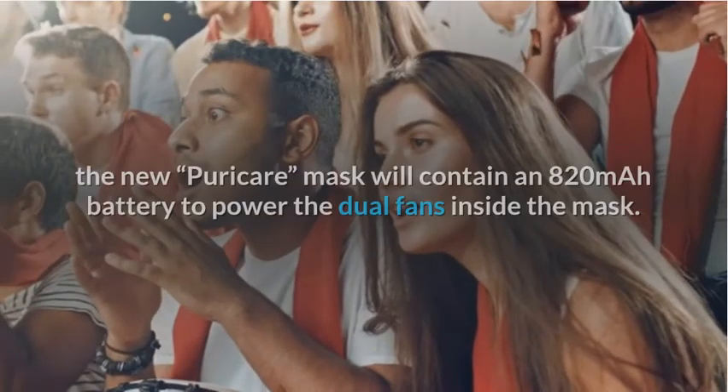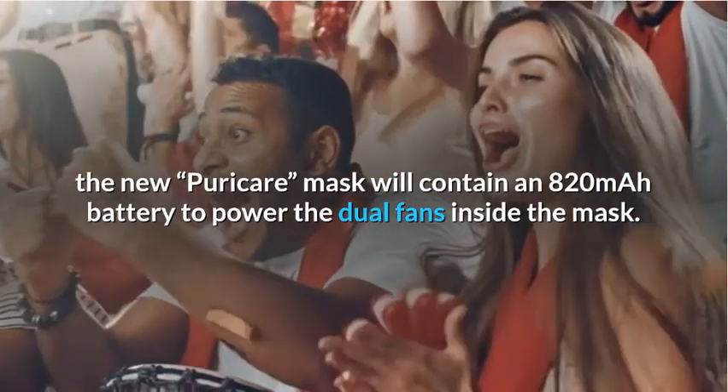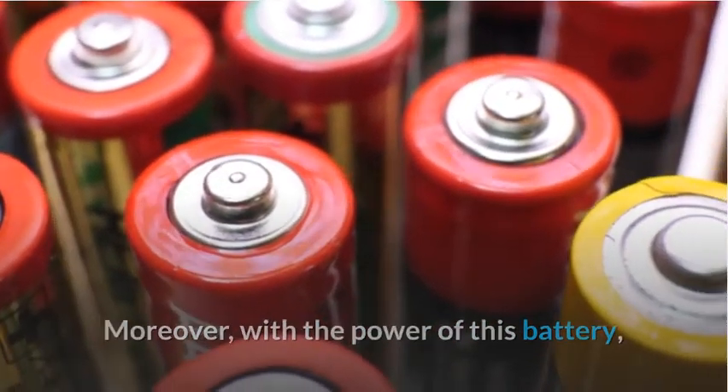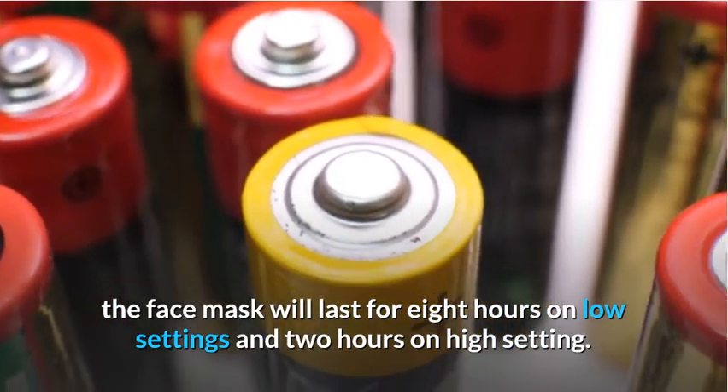According to LG, the new Purik Air mask contains an 820mAh battery to power the dual fans inside the mask. With the power of this battery, the face mask will last for 8 hours on low settings and 2 hours on high settings.